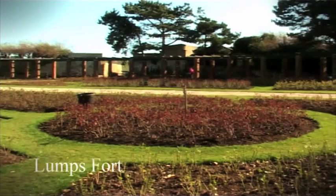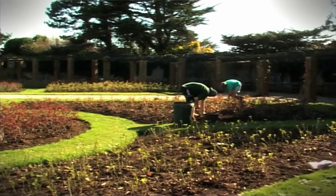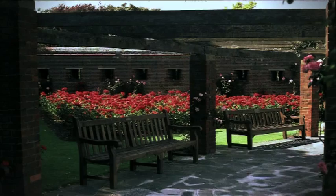Lumps Fort was a disused fortification, built on Portsea Island as part of the defences for the naval base in Portsmouth. The original Lumps Fort was constructed in the early 19th century, but by 1827, part of the structure had fallen into the sea.